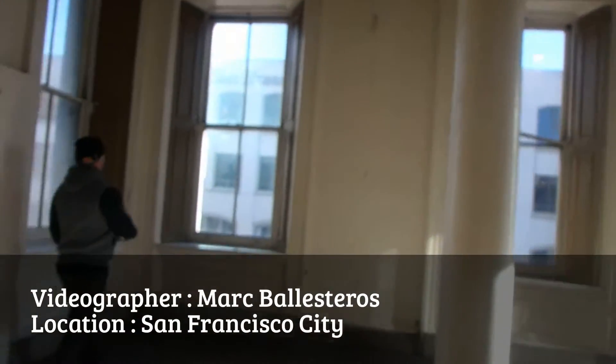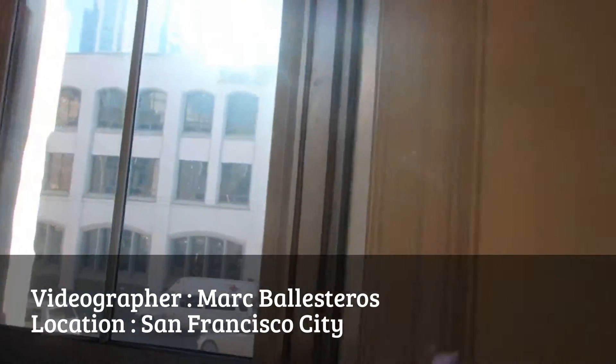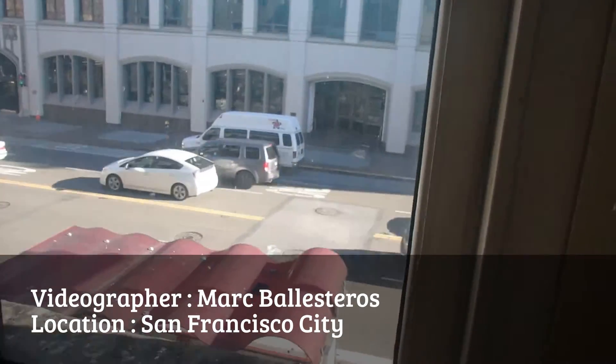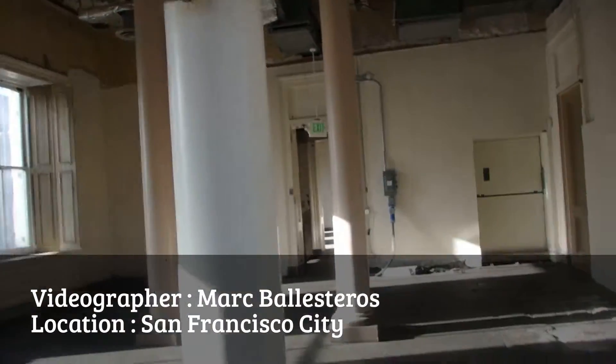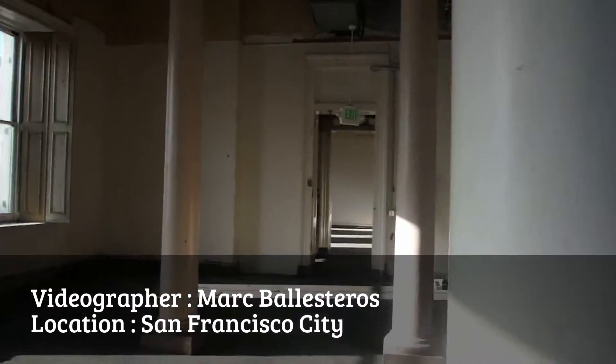I can show you the scale. Downstairs there's a scale where they used to put just pallets in. I believe you — I can show you, it's pretty wide.